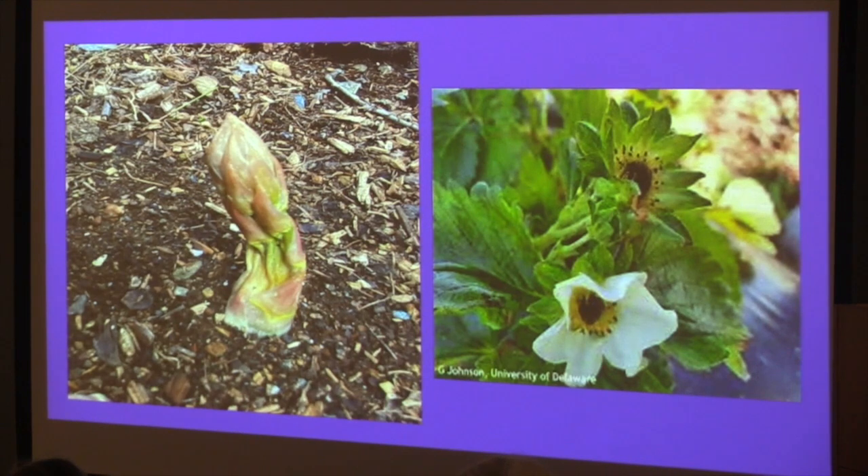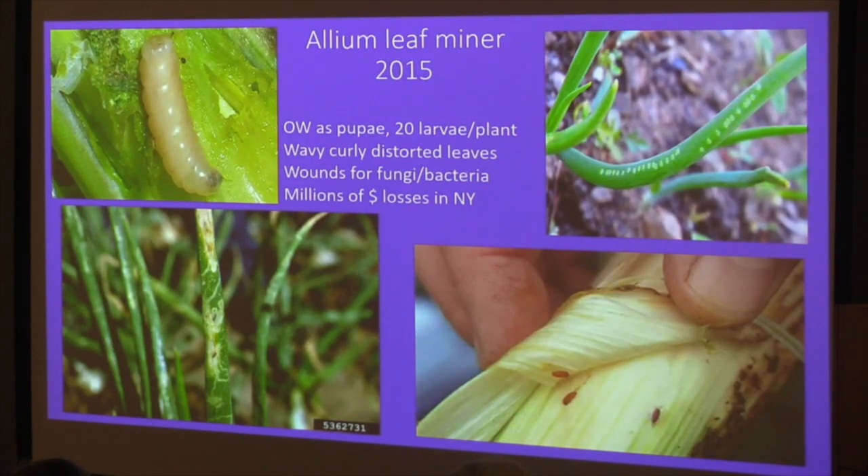We'll probably see frost damage in the next few weeks. Once asparagus starts coming up, we often get a frost that crooks it over. When strawberries are blooming and temperatures get very cold, if you see a black center on the blossom, that means it's been frosted and won't set fruit.